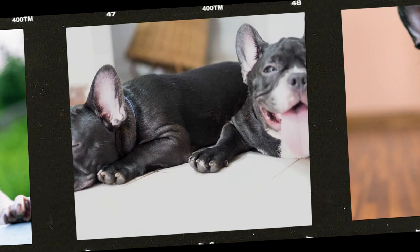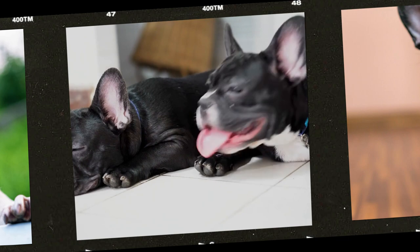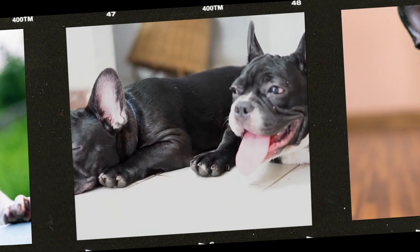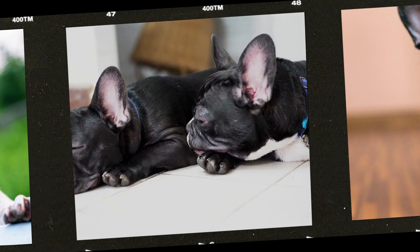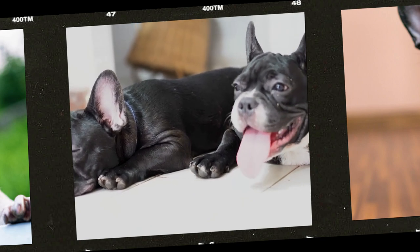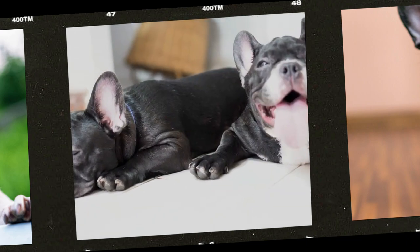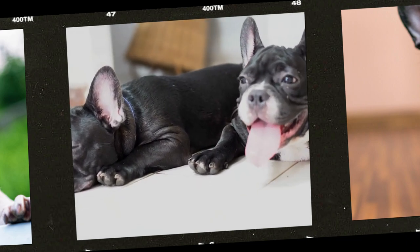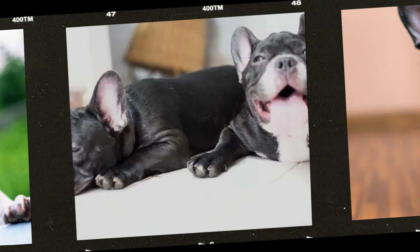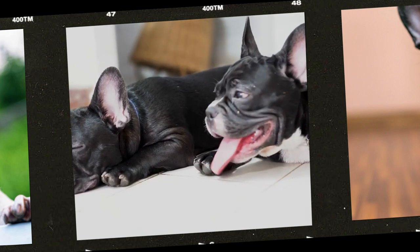When it comes to specific foods, there are many options for French Bulldogs. While some people prefer to feed their Frenchies a raw or homemade diet, others opt for high-quality commercial dog food. Either way, it's important to choose a food that is specifically formulated for French Bulldogs or small breeds, as these will typically have the right balance of nutrients for their needs. Look for foods that contain high-quality protein sources such as chicken or fish, and avoid foods with fillers or artificial additives.